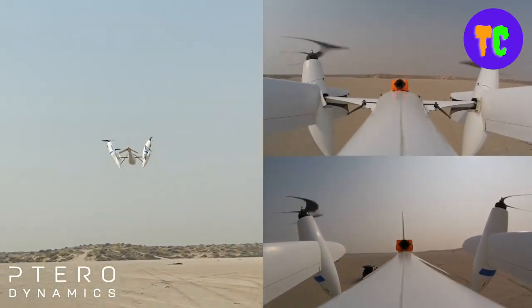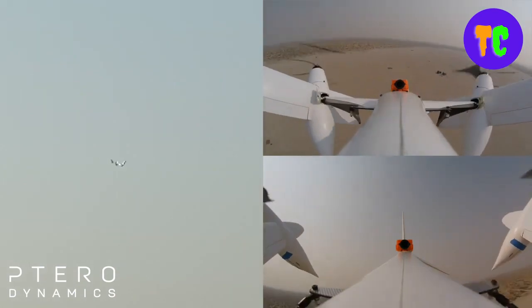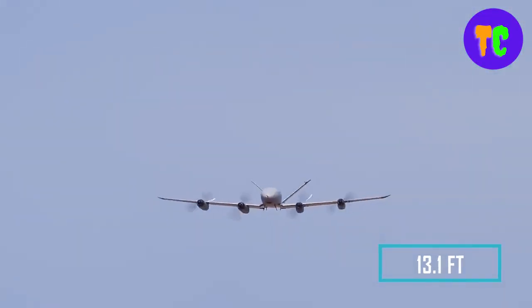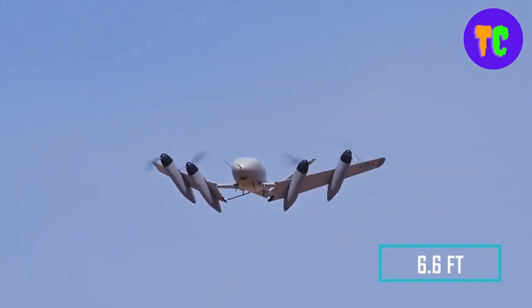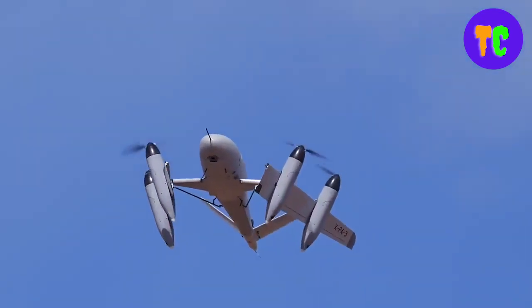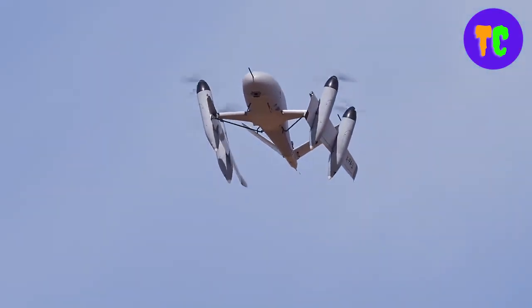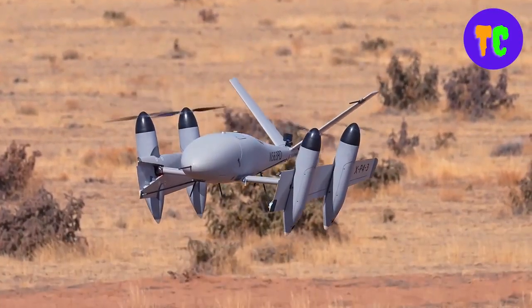But when it's time to land, the wings fold back, ending up stowed against the sides of the fuselage. This prototype has a 4-meter wingspan and a fuselage about 2 meters long. This aircraft is designed for logistics missions and can carry up to 15-pound payload to a distance of up to 60 nautical miles.